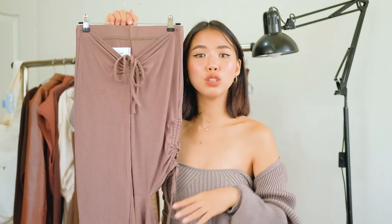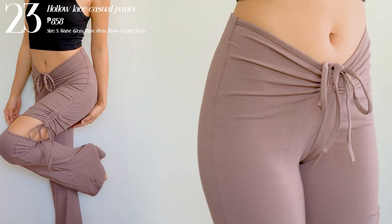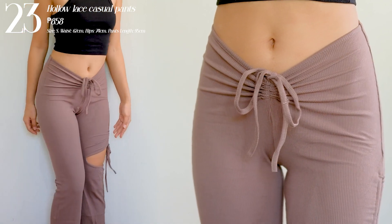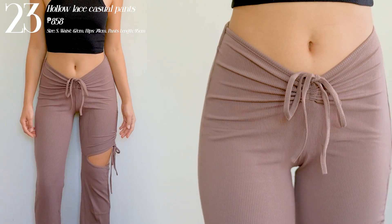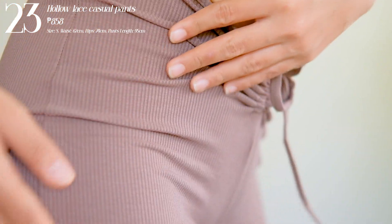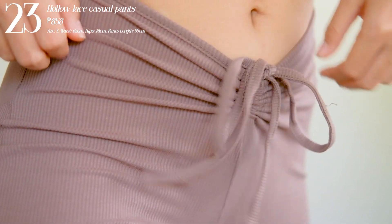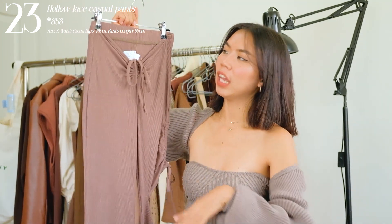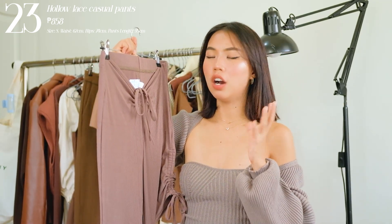Next one I have is these pants — guys, this is one of my best purchases on Shopee. I really like this kind of cut for bottoms. It gives you that curve and a sexy kind of vibe. What I love about this is that it has a cut-out at the leg area and a ruching design with a drawstring so you can tighten it if you want. It's kind of flared but not fully flared. The quality is super thick — a ribbed knitted material that's soft and not warm, hugging you in the right places.